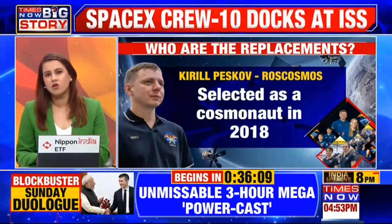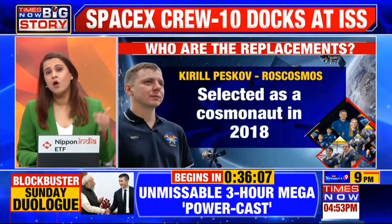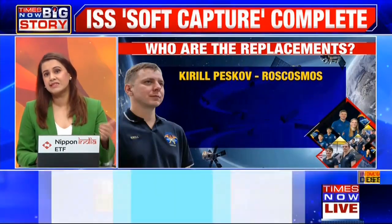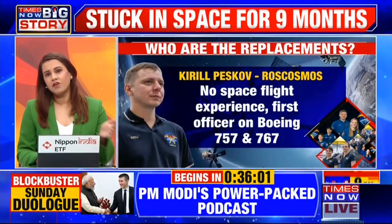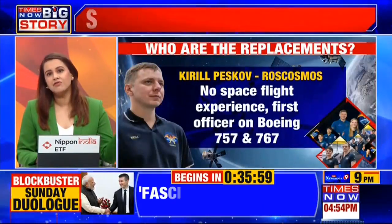The duo will, in fact, be escorted back by astronauts who flew up on a rescue mission on SpaceX last September, alongside two empty seats reserved for Wilmore and Williams on the return leg.